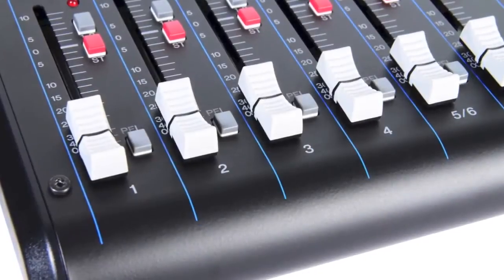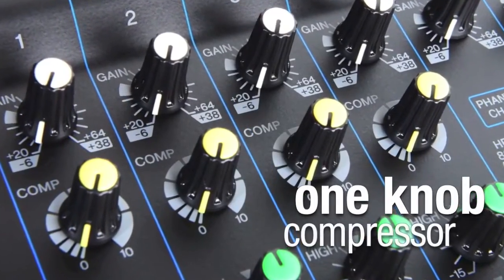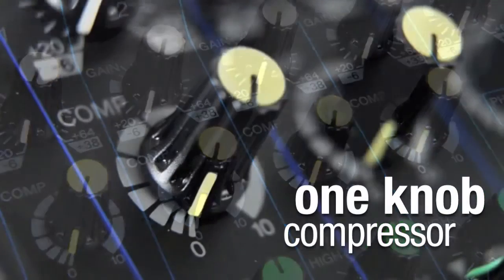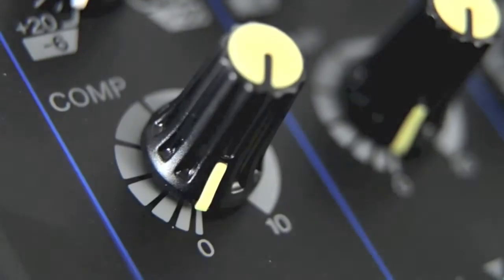Channels 1 to 4 also feature Yamaha's famous one-knob compressor, a single-knob control that lets you add punch, definition and clarity to vocals or instruments and create a polished sound.